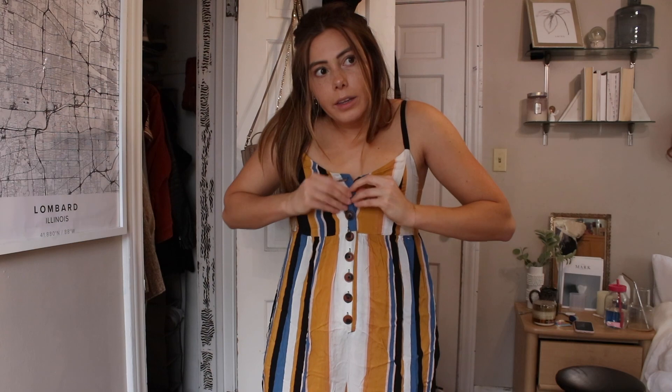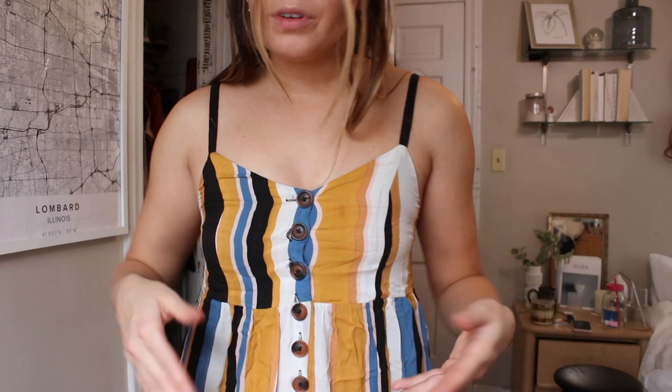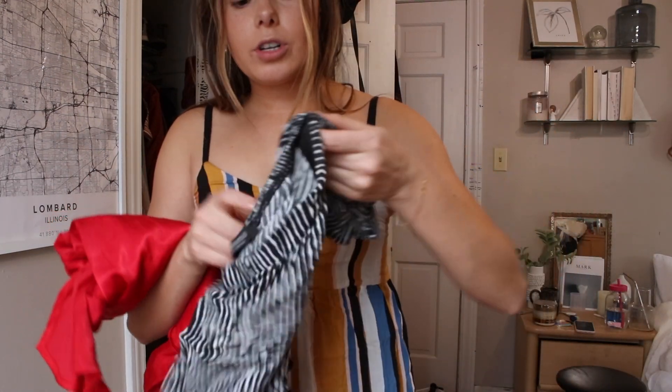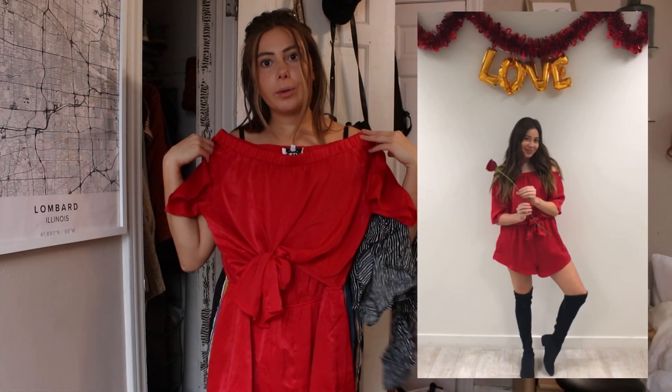I've been trying on clothes for almost two hours. This jumpsuit is so cute — it's cropped at the ankle — but I don't really reach for this pattern as much, so I'm going to sell it. It's from Urban Outfitters. I'm going to sell a few other rompers too. This off-the-shoulder one from Sabo Skirt I wore in one of my date videos — it's just a little bit big on me. If you guys want to buy anything on my Poshmark but don't want to pay that price, message me on Instagram and I'll give you a discounted rate.